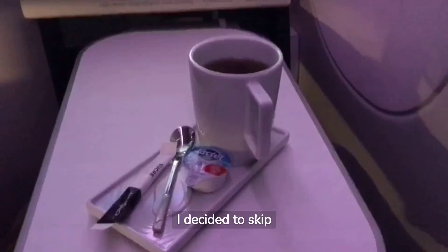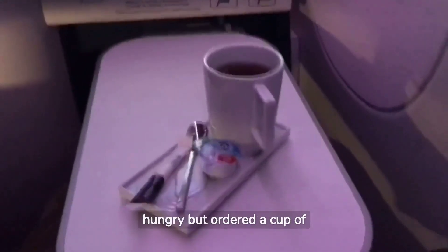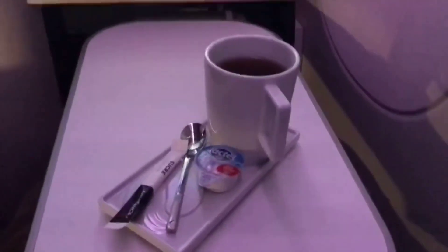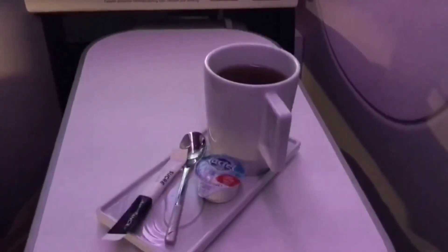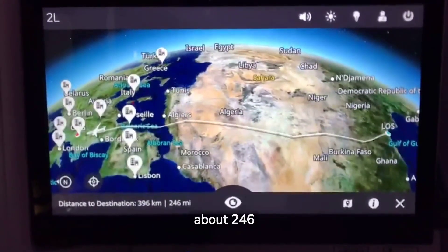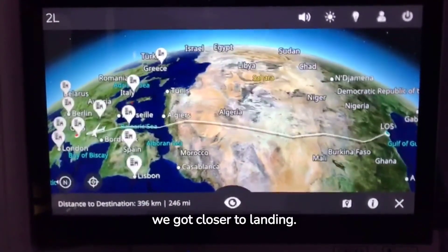I decided to skip breakfast as I wasn't feeling hungry, but ordered a cup of coffee. Looking at the map, we were about 246 miles away from Paris as we got closer to landing.